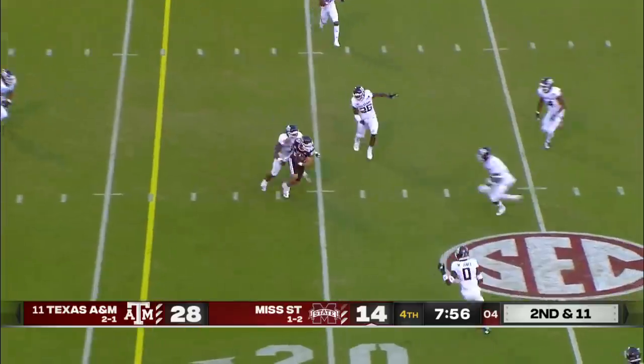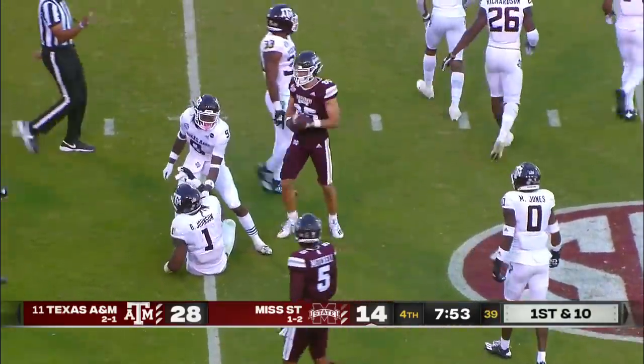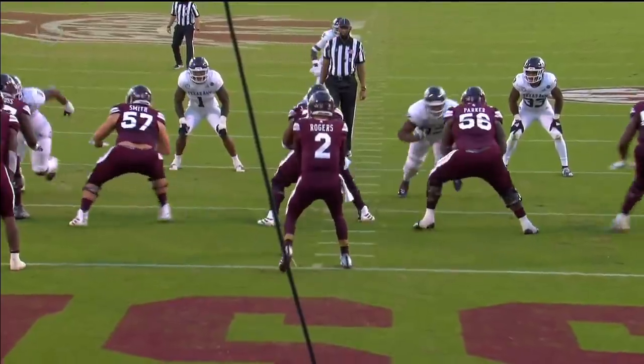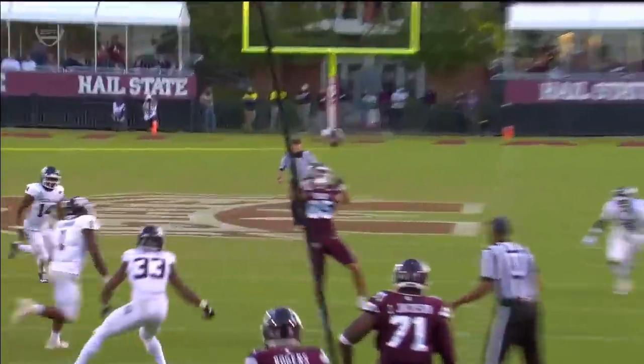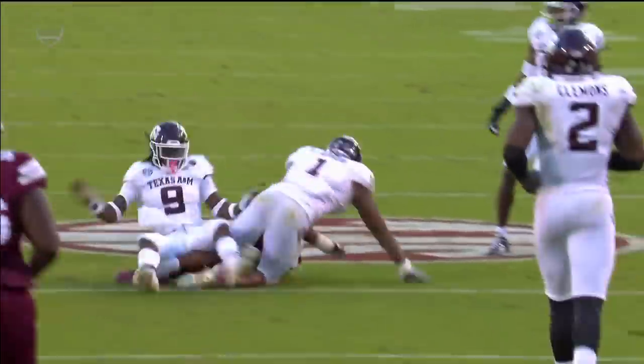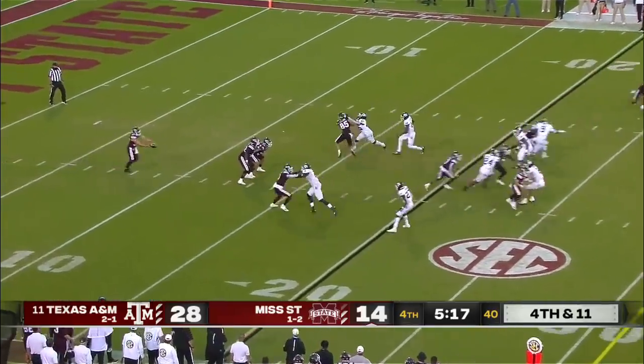Again a three-man rush. Pass caught out over the 20 — goes to Austin Williams, looks like it might have been deflected. The State quarterback has had time to sit in the pocket — watch him survey the field. He went through almost three different progressions. Rodgers is 14 of 17 for 116 yards, but that drive stalls at the 21.